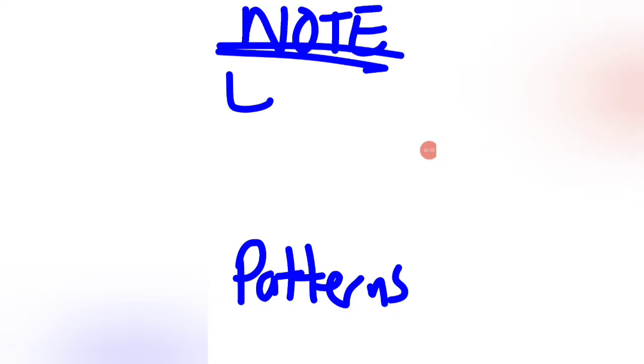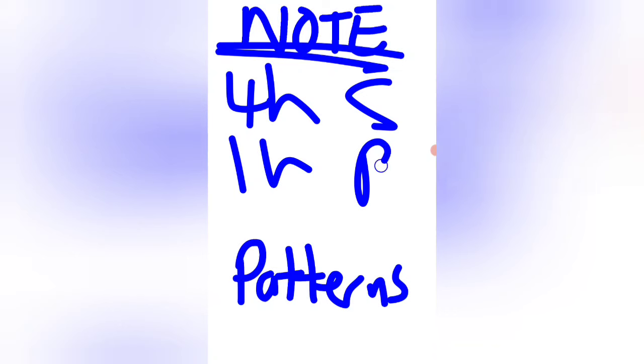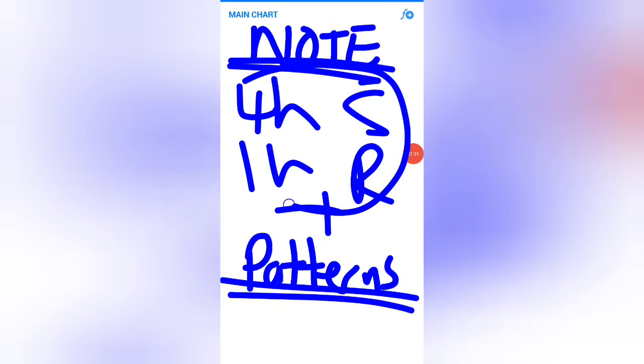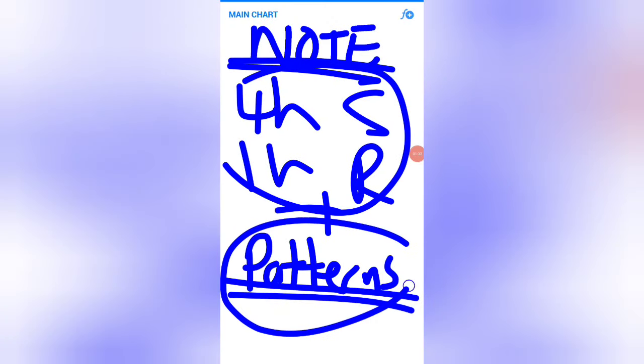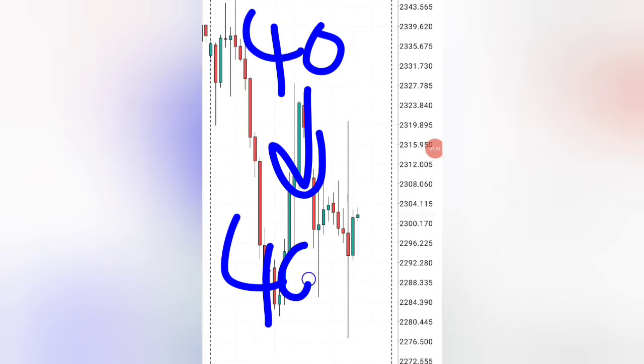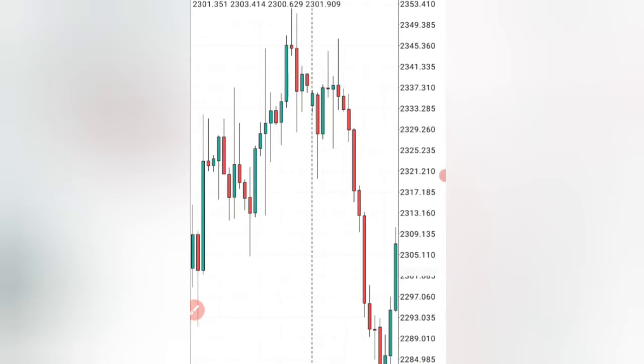With this strategy, we're going to be using the 4-hour time frame and the 1-hour time frame. Then we'll get our support and resistance levels, plus we're going to be using trading patterns that are very powerful. When we use the 4-hour time frame and support and resistance together with these patterns, winning in the Forex market will actually become one of the easiest things, turning a $40 account into $4,000.